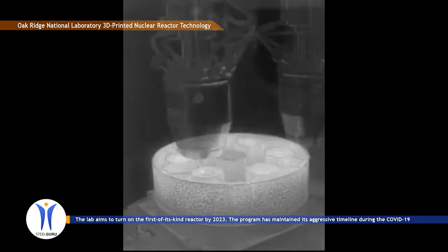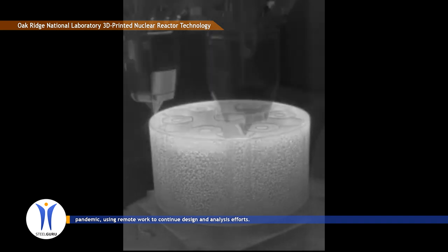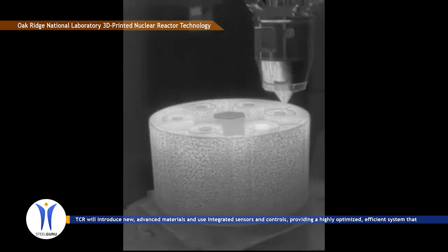The program has maintained its aggressive timeline during the COVID-19 pandemic, using remote work to continue design and analysis efforts.